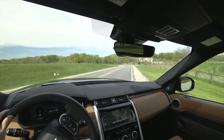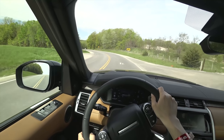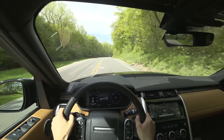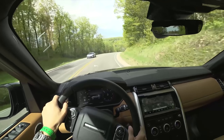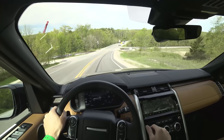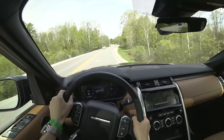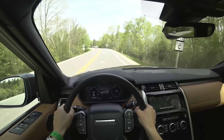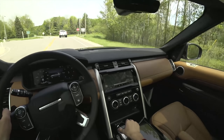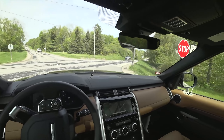Let's give it a little bit of an acceleration test here. This new Discovery shares its aluminum body structure with the Range Rover and Range Rover Sport — same platform — which saves around 1,000 pounds compared to the old Land Rover Discovery. Pretty impressive. Lots of wins there with fuel economy, driving dynamics, and off-road capability.